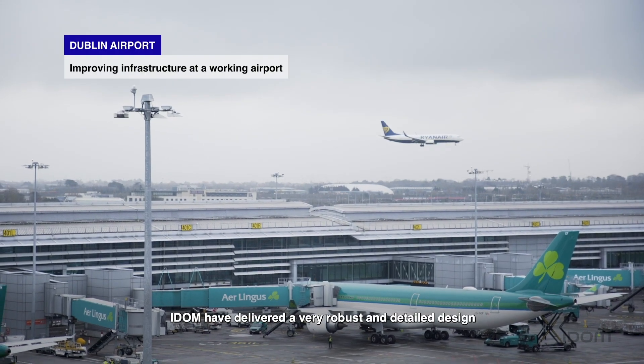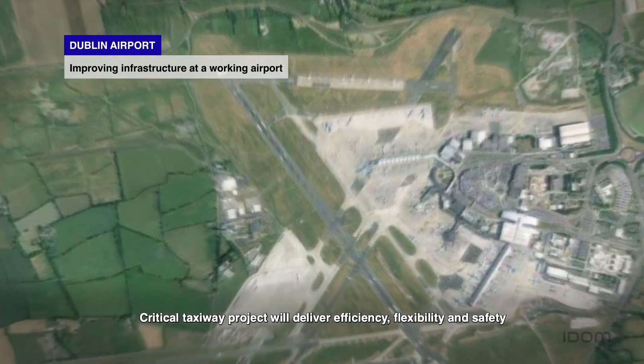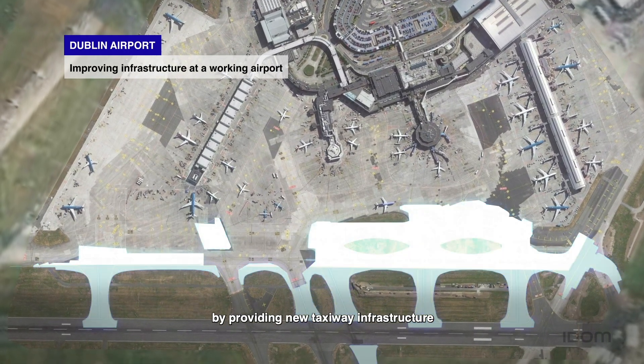IDOM have delivered a very robust and detailed design. Dublin Airport is very constrained. This critical taxiway project will deliver efficiency, flexibility and safety by providing new taxiway infrastructure.